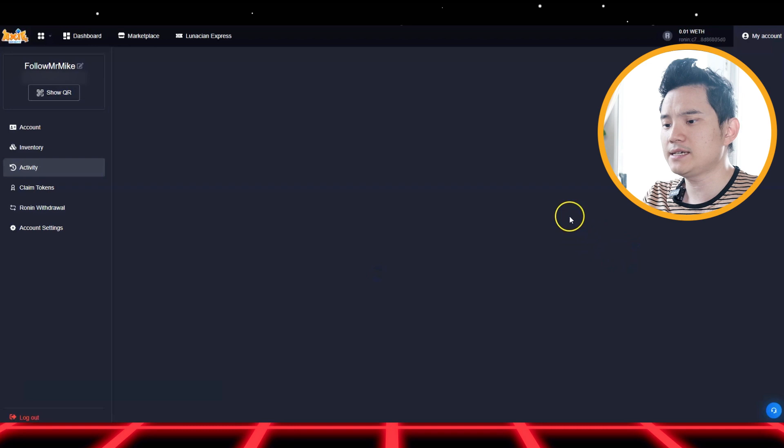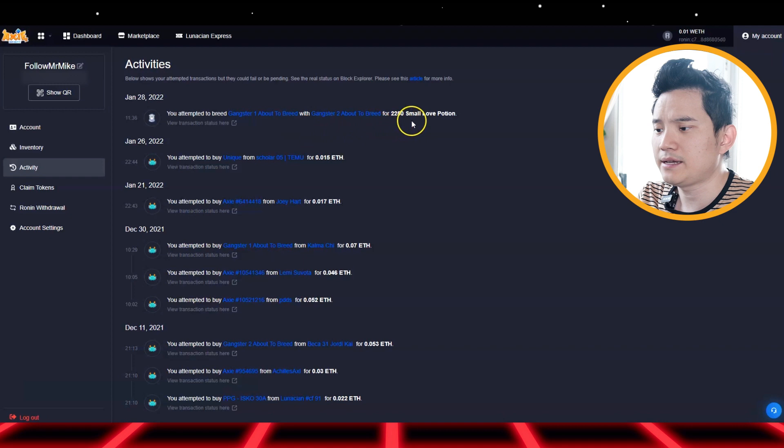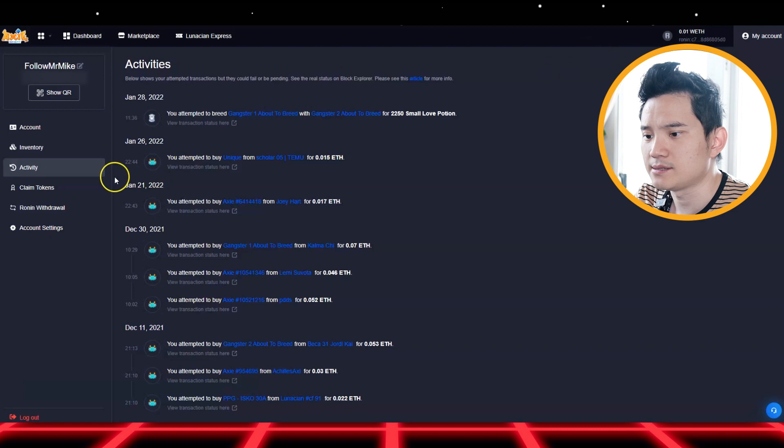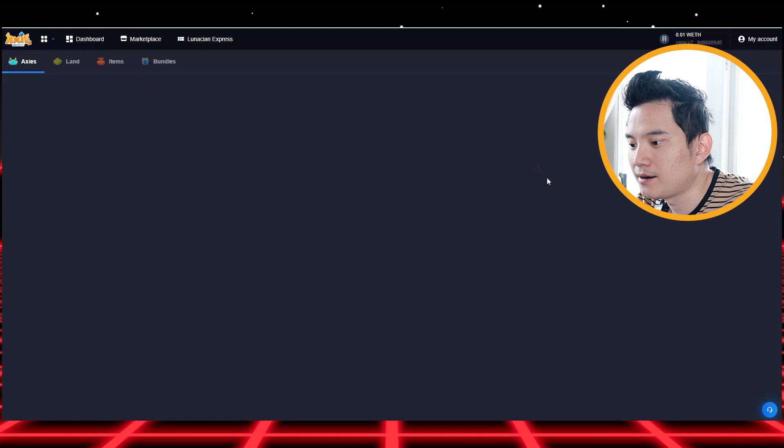So go to Activities. Right here. Let me see my inventory — refresh this. See the transaction succeeded. Go to my inventory — it didn't show my axies yet. It takes a little bit to see your egg in your inventory, probably around three to four minutes.